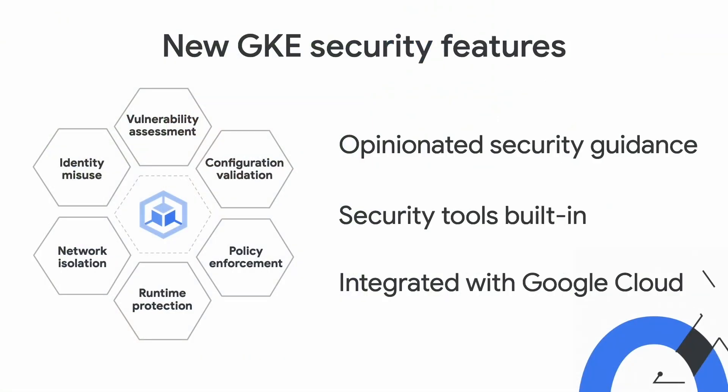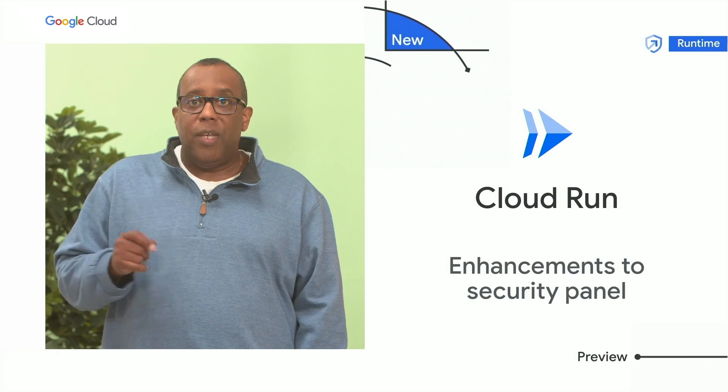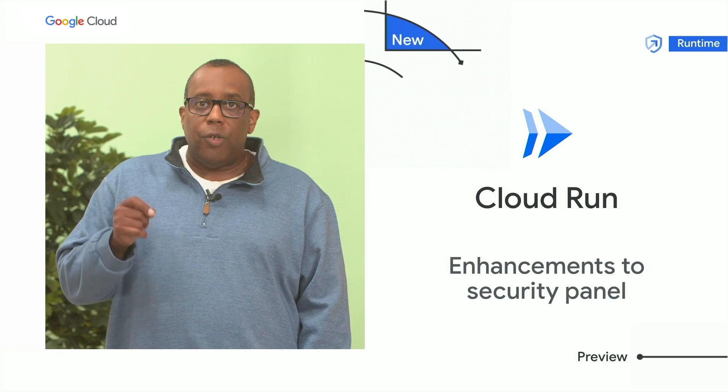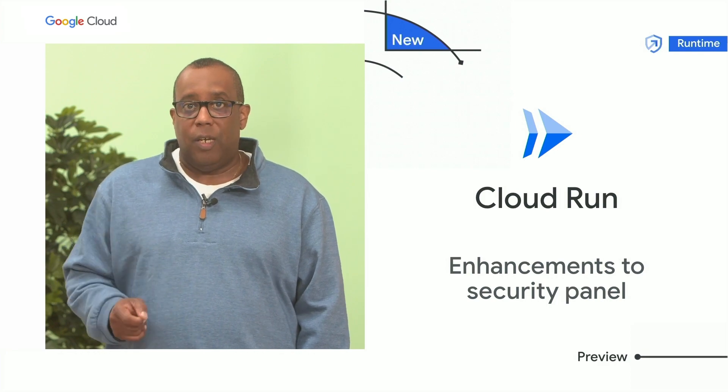GKE can now help assess your container security posture and give you active security guidance. For customers on Cloud Run, we're introducing new enhancements to Cloud Run's security panel. It now displays software supply chain security insights.